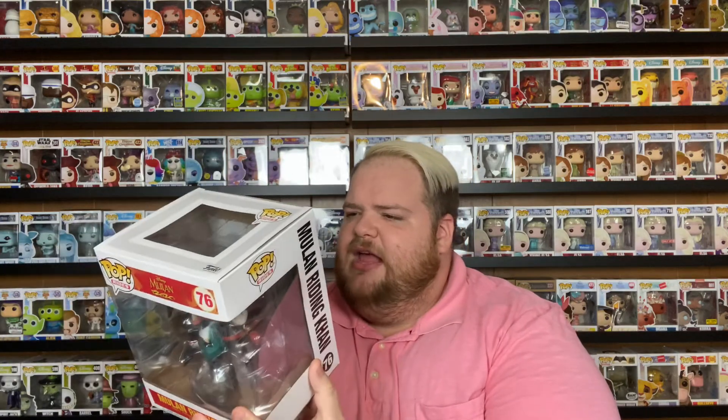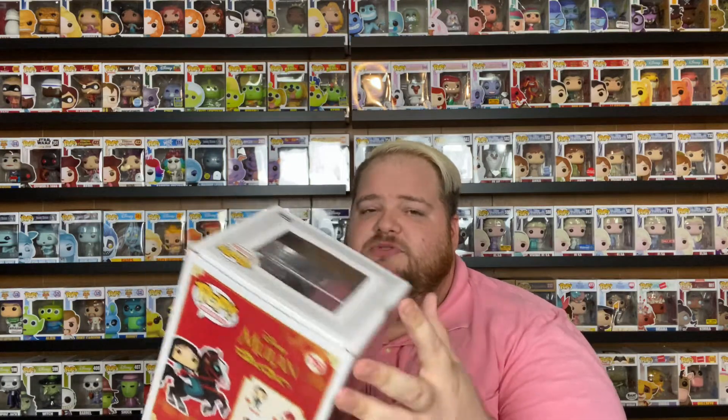I have the rest of this Mulan collection except the 10 inch Mushu — I just don't collect 10 inch Funko Pops. When I saw she was riding Khan, I had to pick it up because I love Disney horses for some reason — like Brave with Angus, and Khan, and the horse from Rapunzel Tangled. I can't remember his name right now — please let me know in the comment section below. If I remember it by the end of this video I will say it!